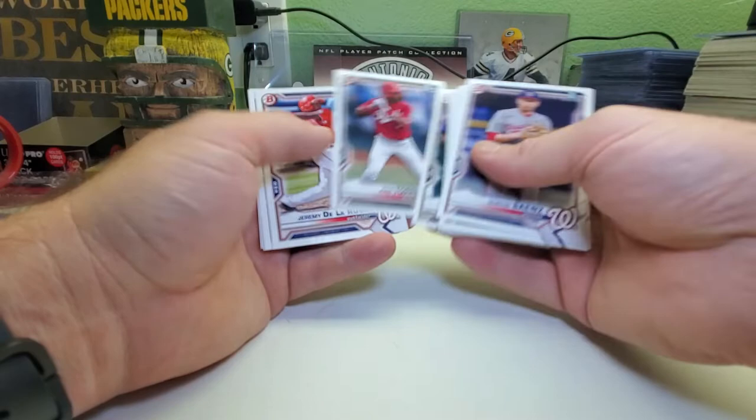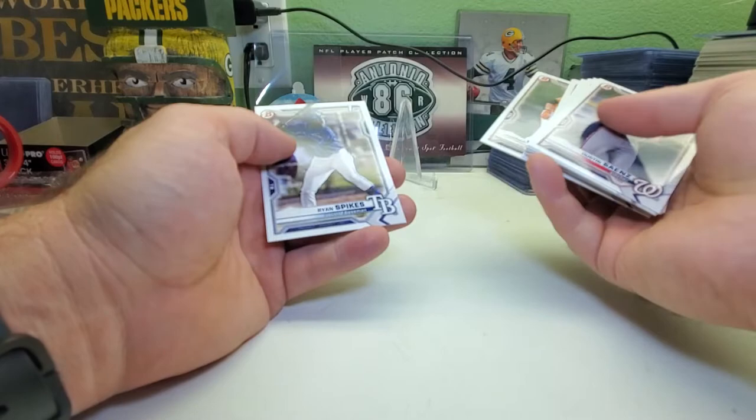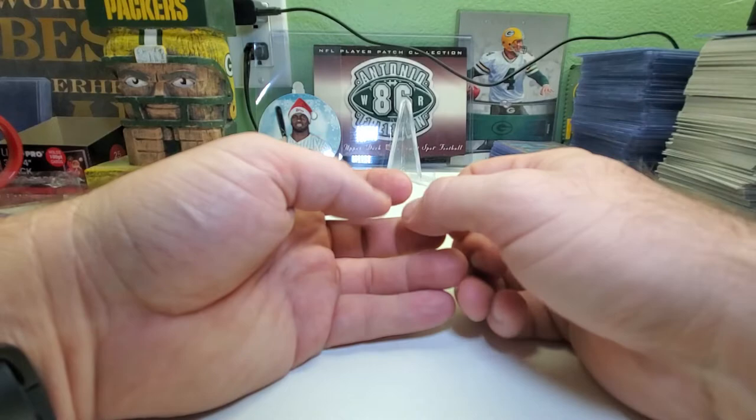Robert Hassel, Jeremy de la Russa, Gunner, and Ryan Spikes. And that's the first half of it done.